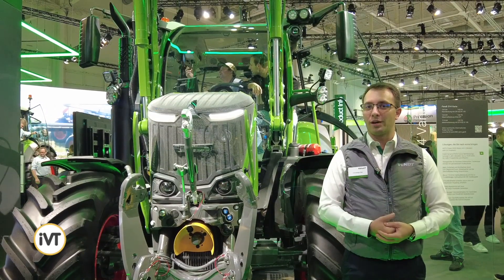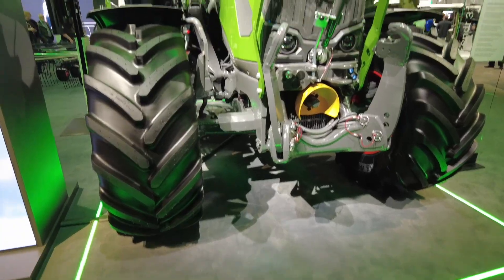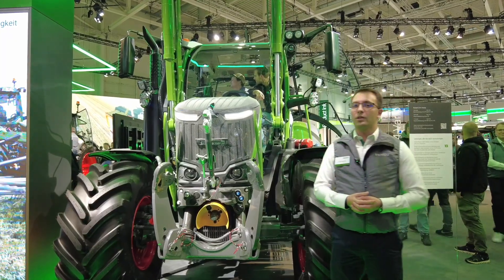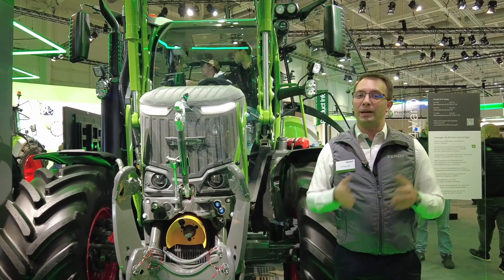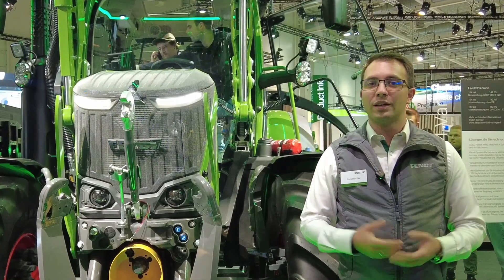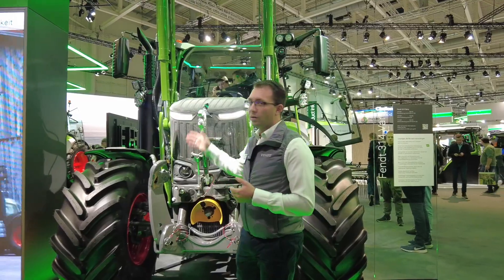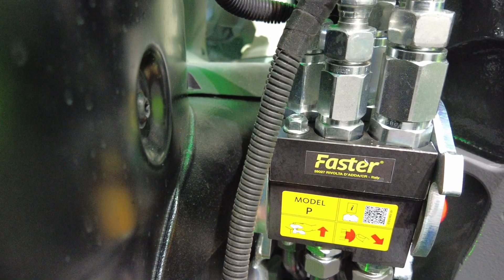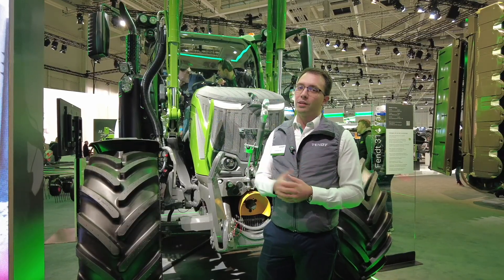Right behind me is our new 300 Series Generation 5. The first thing you'll see is our new bonnet design with new daytime running lights and additional LED driving lights. Underneath the bonnet we have our well-known EcoPower engine, 4.4 liter. We have a new base model, the 310, with 100 horsepower, and every model up to the 314 now has dynamic performance — 10 additional horsepower. On the hydraulics side, there is the multi-coupler for the front loader and we now have up to seven independent hydraulic spool valves — four in the rear and three on the multi-coupler.